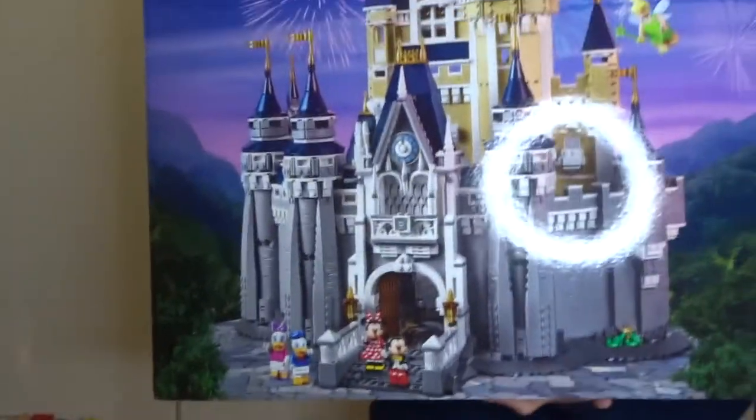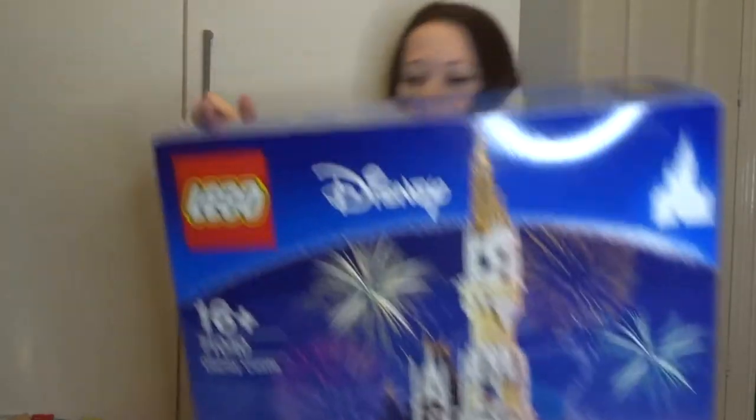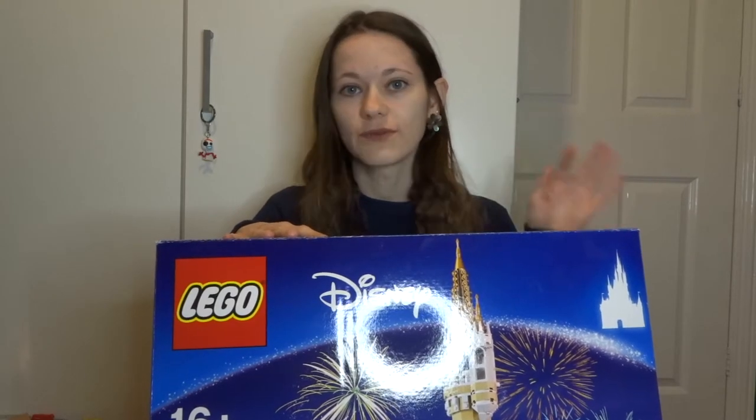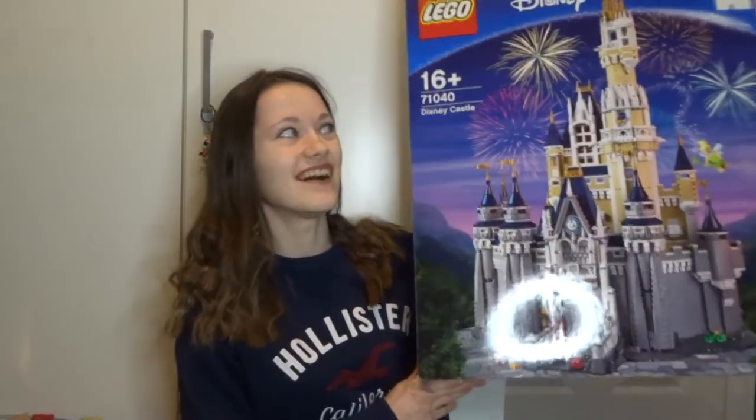As you could tell by the thumbnail, I got the Lego Disney Castle. I cannot tell you how long I have wanted this. I have literally wanted this for years. I've seen it in all the Lego shops when I went to Disney World. And every time I see it, I'm like, one day I'll get that castle. And mum surprised me with it this year. I was so excited - I had no idea. It was a complete, but amazing, surprise.